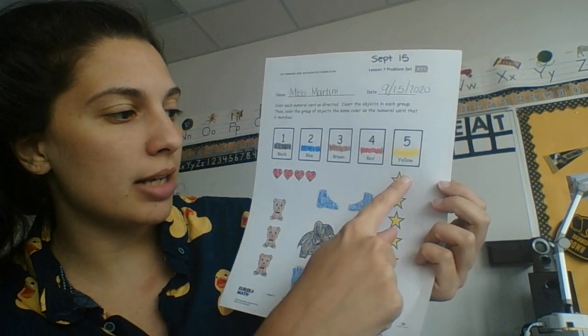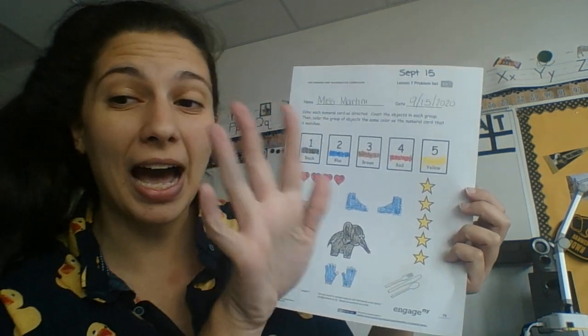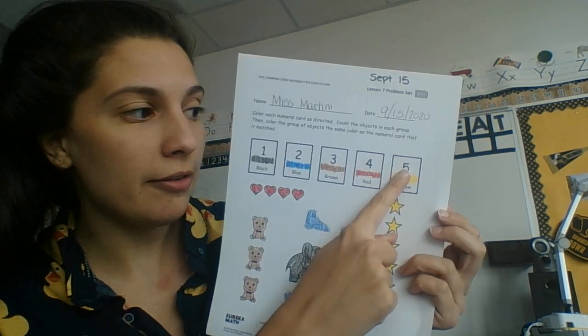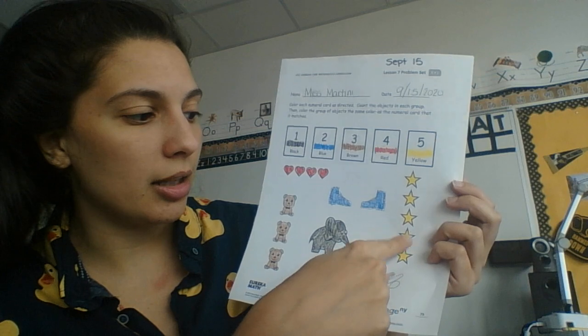Then here I have stars. I have one, two, three, four, five stars. So I went and found the number five. It said yellow, so I colored them in yellow.